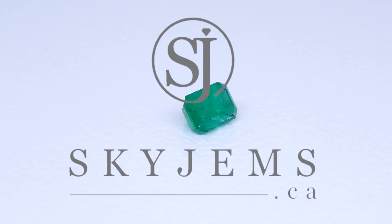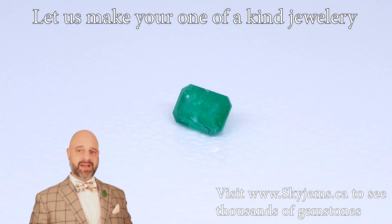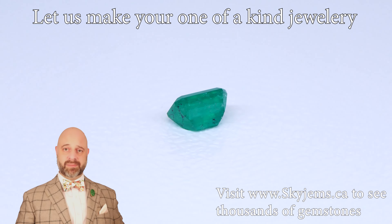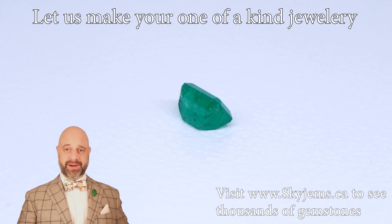SkyGems.ca is Canada's largest selection of fine quality colored gemstones. Hi everyone, my name is David Saad. Thank you all so much for joining me so I can show you and tell you a little bit about this absolutely incredible 1.16 carat emerald cut Colombian emerald.